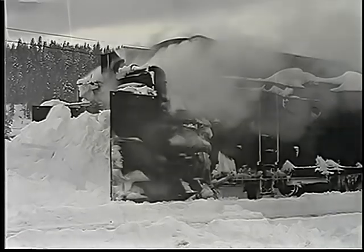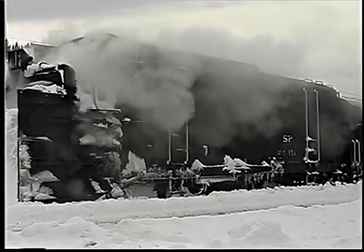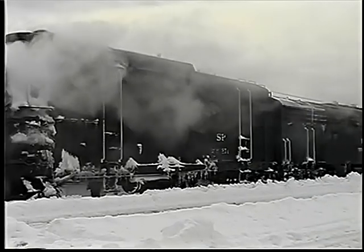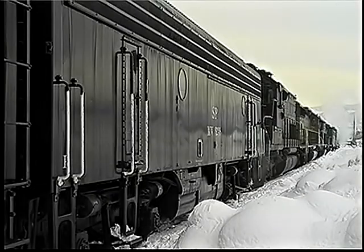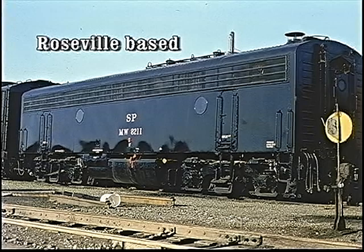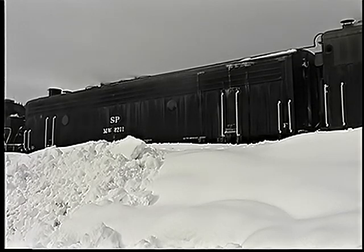The first rotary snowplow was developed in Canada in 1884, and the Central Pacific quickly adopted them for their own purposes. These rotaries were once steam powered, but in the 1970s they were repowered by using retired F7 booster units as electric generators. They're the only remaining examples of a vast fleet of SP F units, such as the ones we saw a few moments ago.